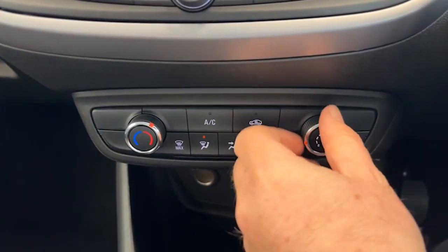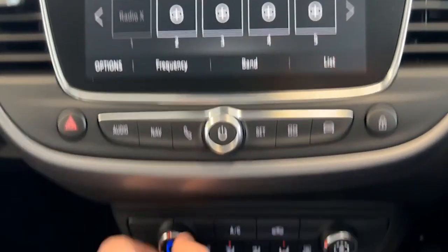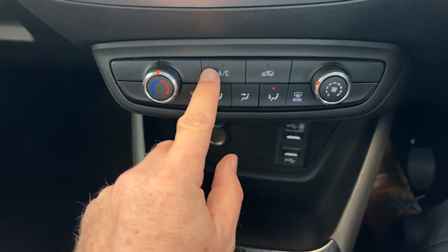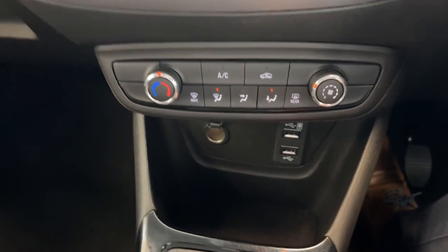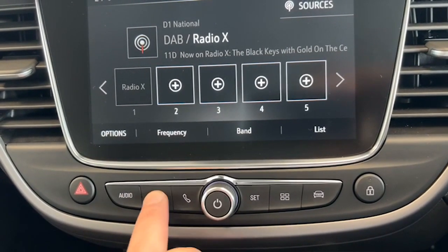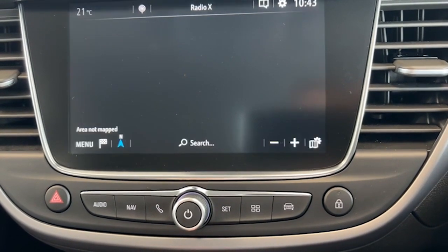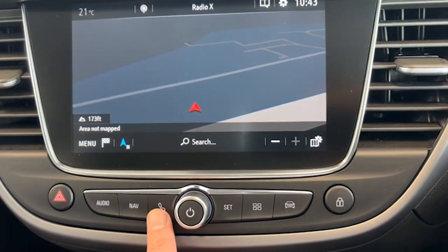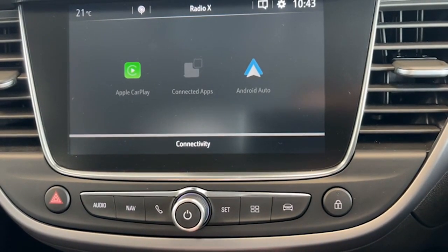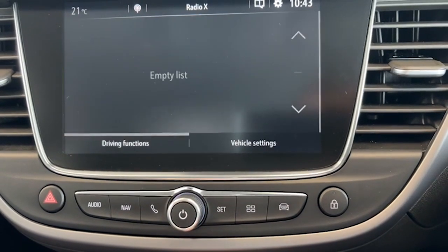Down here are your fan controls — it shows you up here as you increase the temperature, wherever you want the air to go, and air conditioning. Your inputs are down here too, and you've got all your digital radio channels here. Factory navigation in this one as well, which is just loading at the moment, but the sat nav is in here. Bluetooth for your telephone, and this car also has Apple CarPlay and Android Auto — when you connect your phone you can get projection from the phone onto the screen.